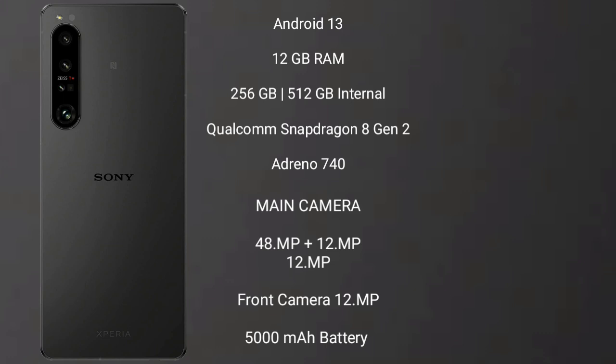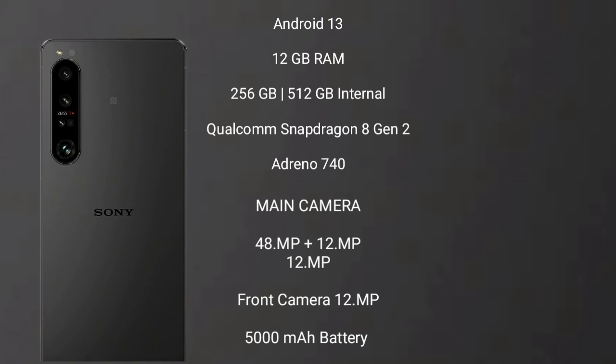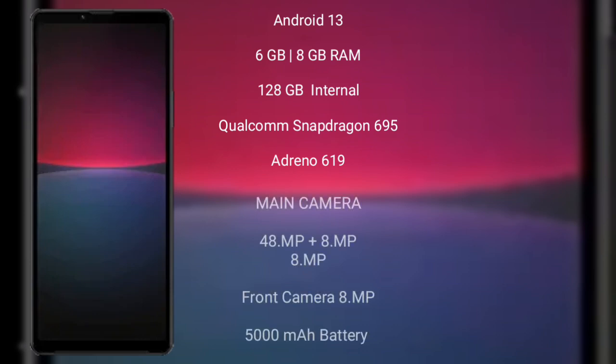Its front camera is 12 MP, 5000 mAh battery with 30 watt fast charging support. Sony Xperia 10 Mark 5...